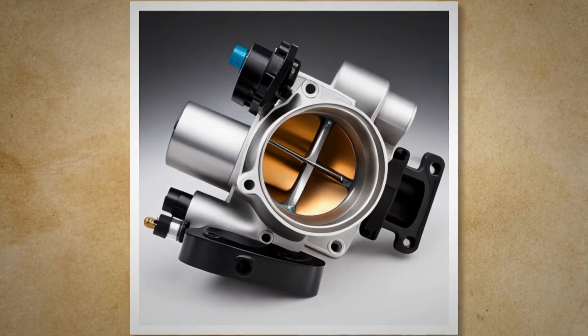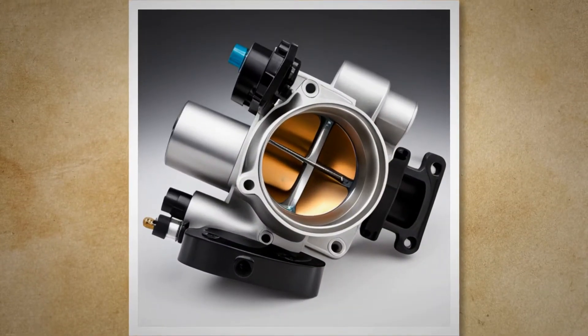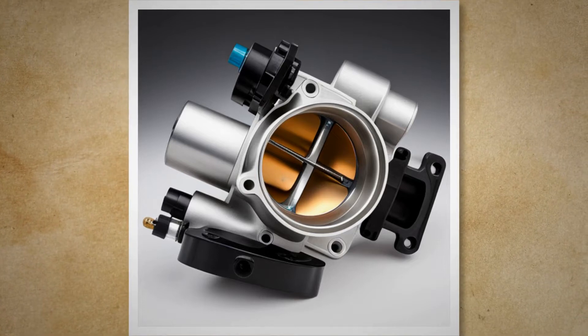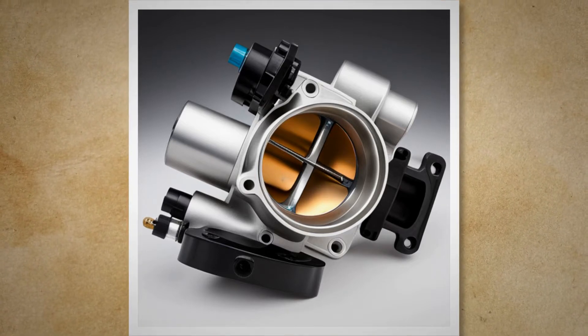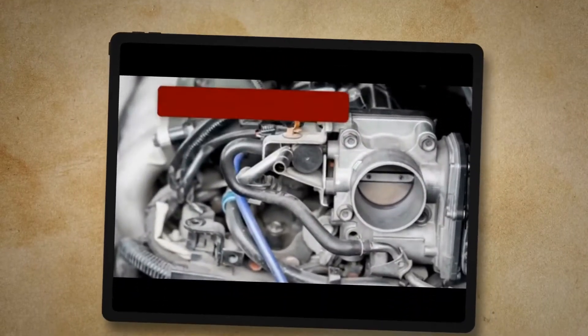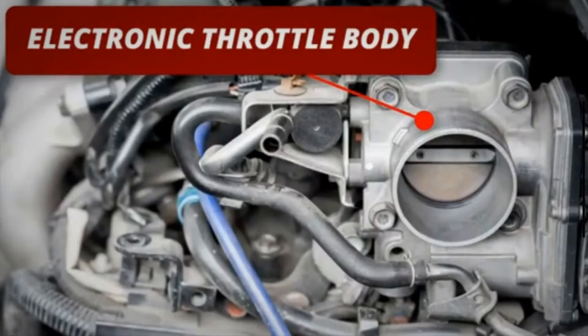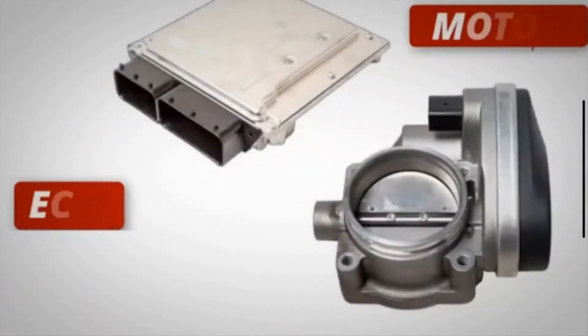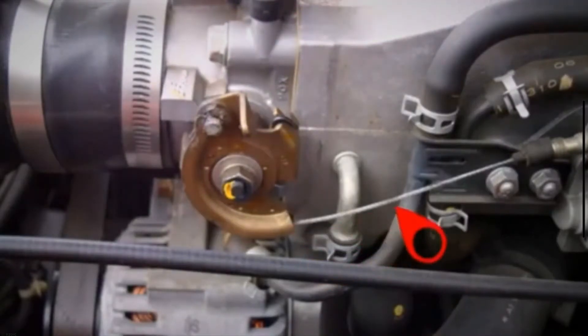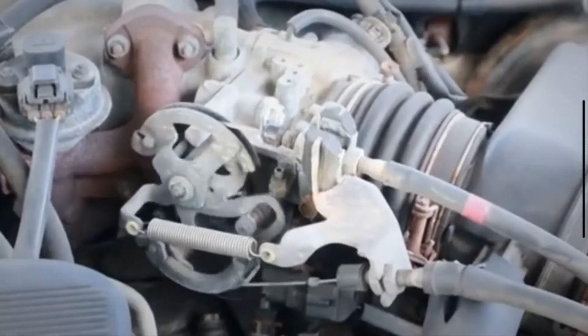A throttle body is an important component of the engine's air intake system in a vehicle. The primary function of the throttle body is to adjust the amount of air allowed to enter the engine. The ECM of your vehicle controls the operation of the throttle body by a motor. The throttle body is connected to the gas pedal of your vehicle by a cable. When the driver presses the gas pedal, it opens the throttle body, which allows the desired air to the engine.